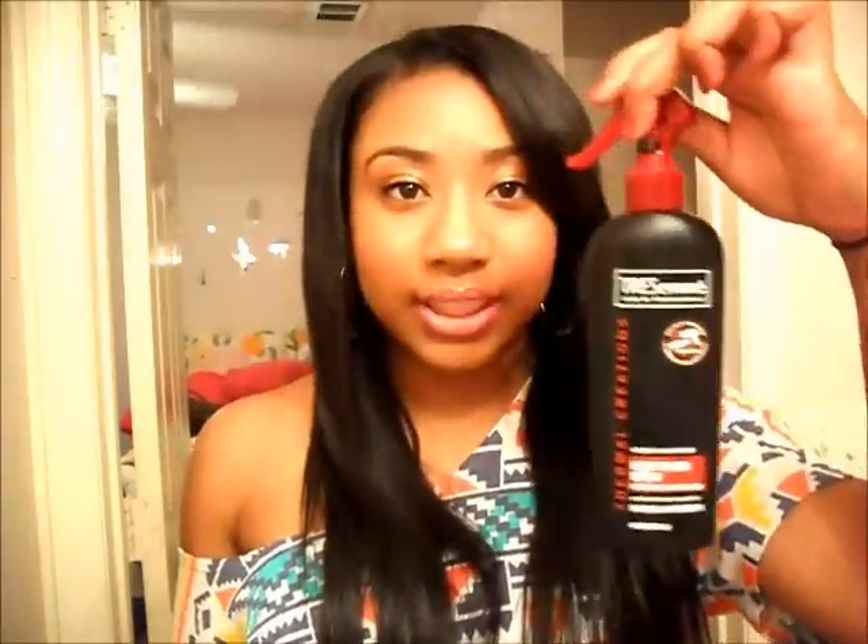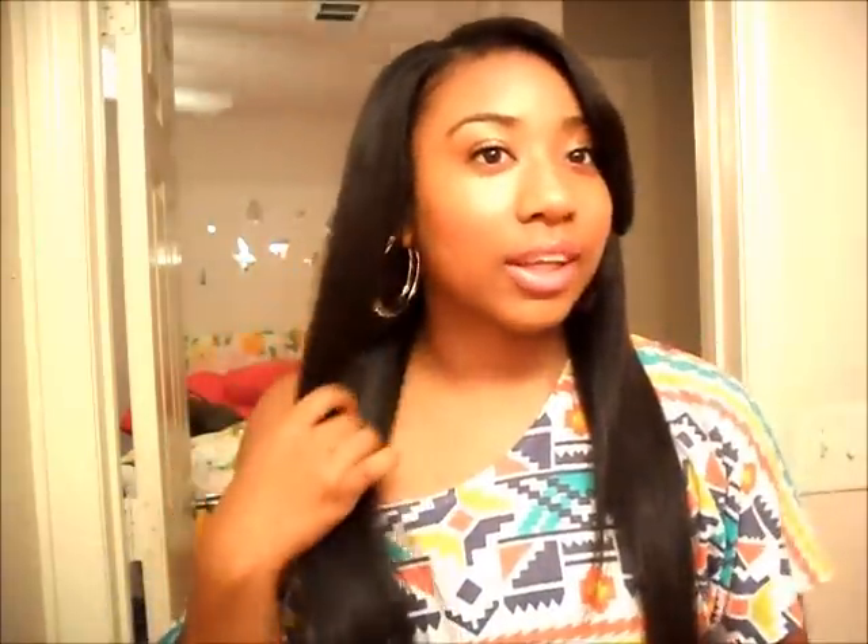I also used a heat protectant on it while I was straightening it. I blow dried it out first even though it was already dry, and then I straightened it. I really like how it turned out — it's really pretty.